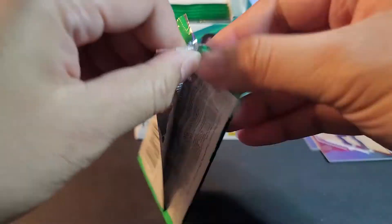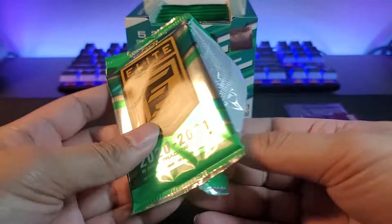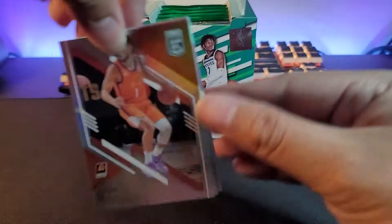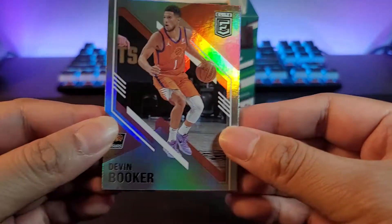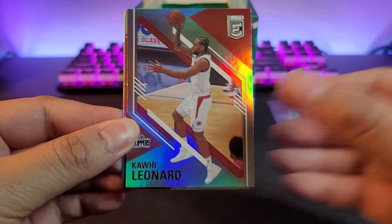This box currently costs about $150 to $500; when it came out it was around $350. The price is slowly creeping up. Next up: Devin Booker, Kawhi.